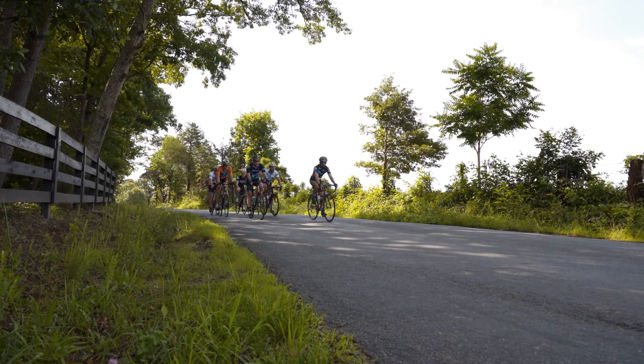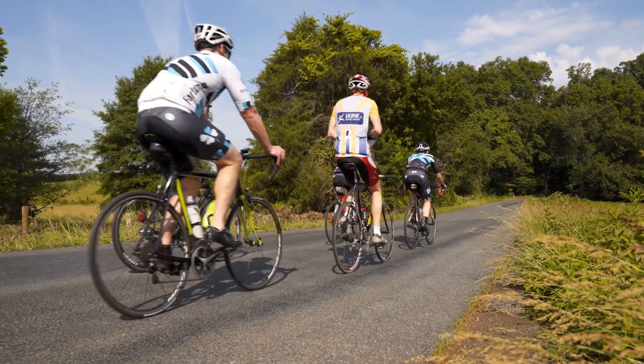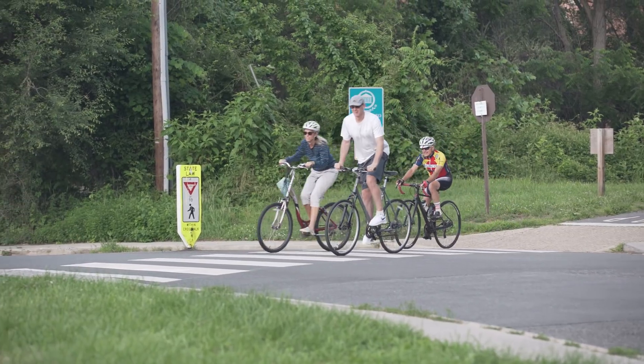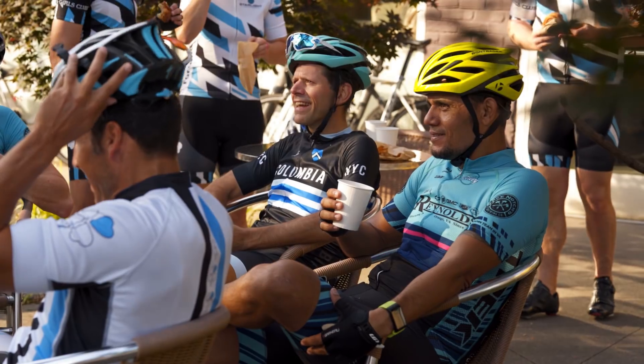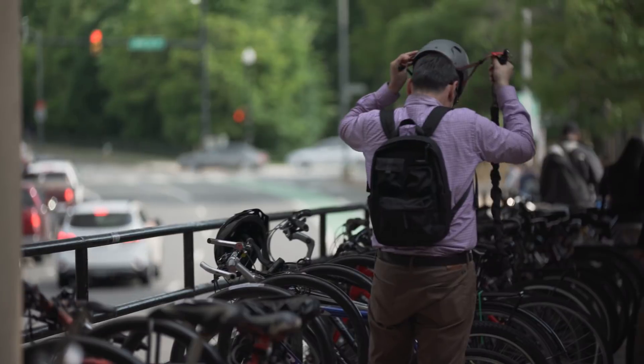Throughout the research process of developing the ratings, we worked very closely with IHS researchers in identifying which helmets to evaluate, best replicating real-world conditions, and how we're going to present that information to consumers. There are two main styles of helmets that we tested: road style helmets and urban style helmets.